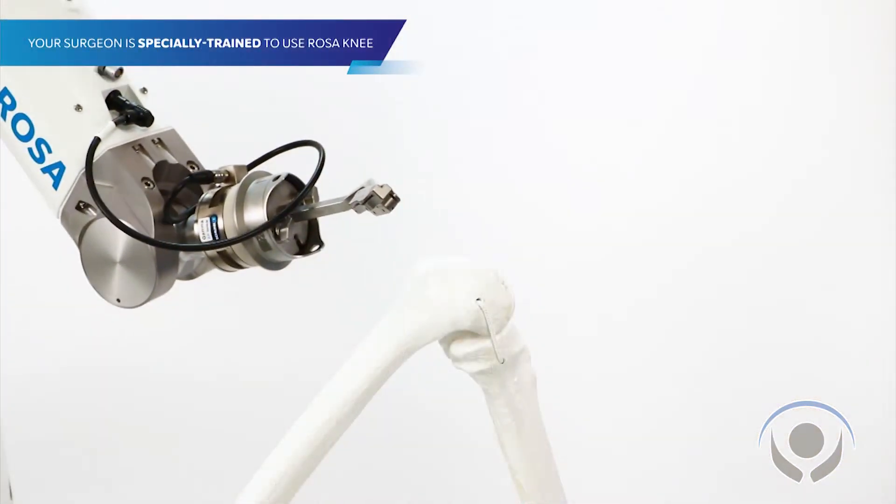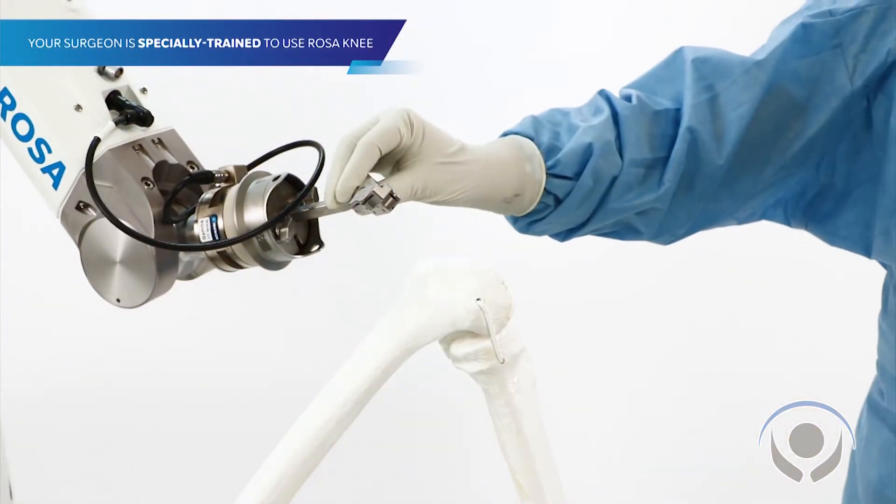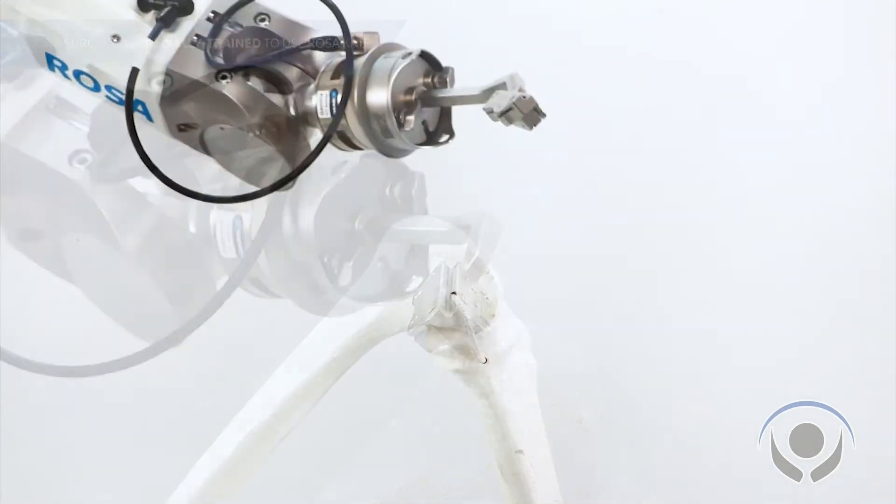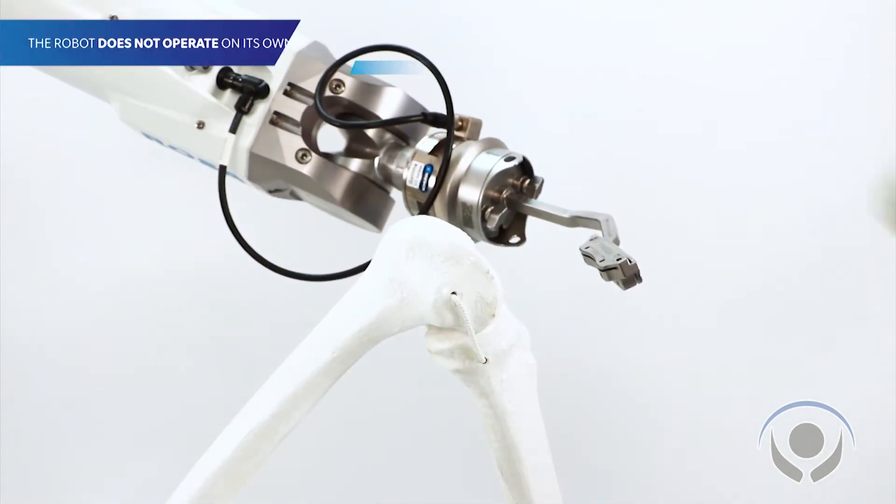This morning Columbus Regional became the first hospital in North or South Carolina to perform a robotically assisted knee replacement using the ROSA robotic system. What this tool allows us to do is to perform a knee replacement with much more precision and accuracy than traditional instrumentation.